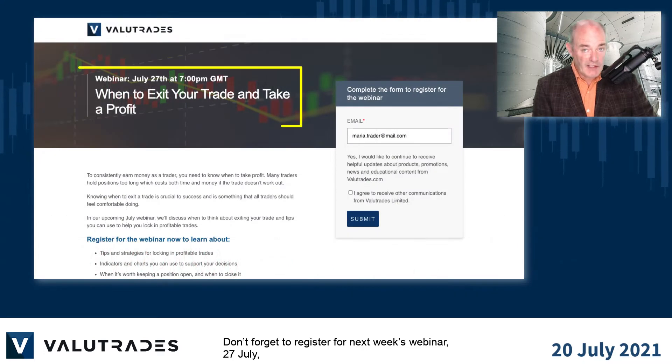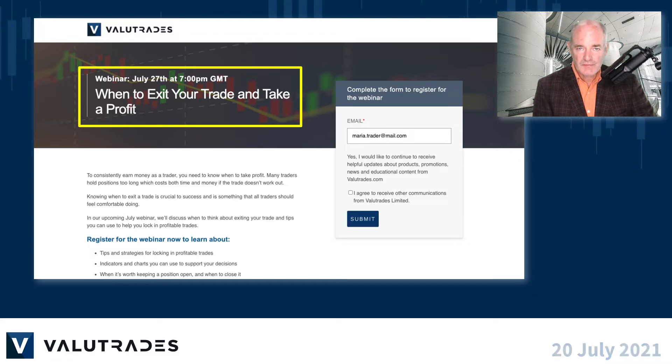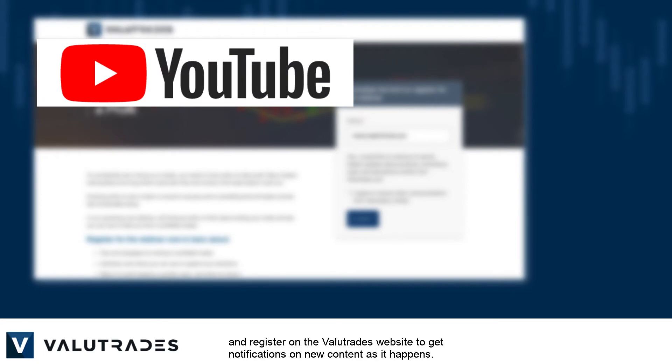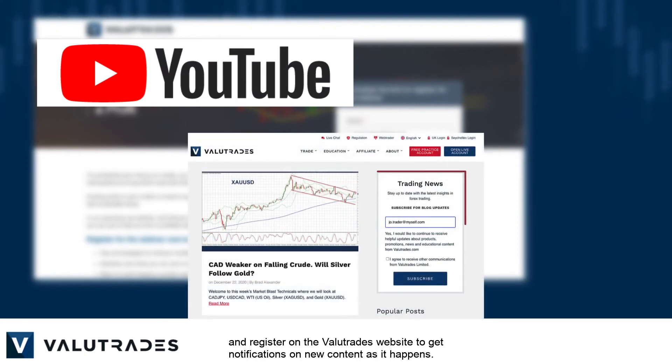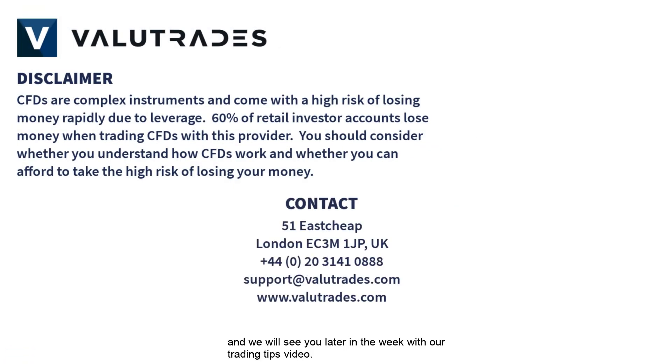Don't forget to register for next week's webinar on the 27th of July — a link will be available at the end of this video. Thanks for watching and don't forget to subscribe to our YouTube channel and register on the Value Trades website to get notifications on new content as it happens. That's all for now — happy trading with Value Trades, and we will see you later in the week with our trading tips video.